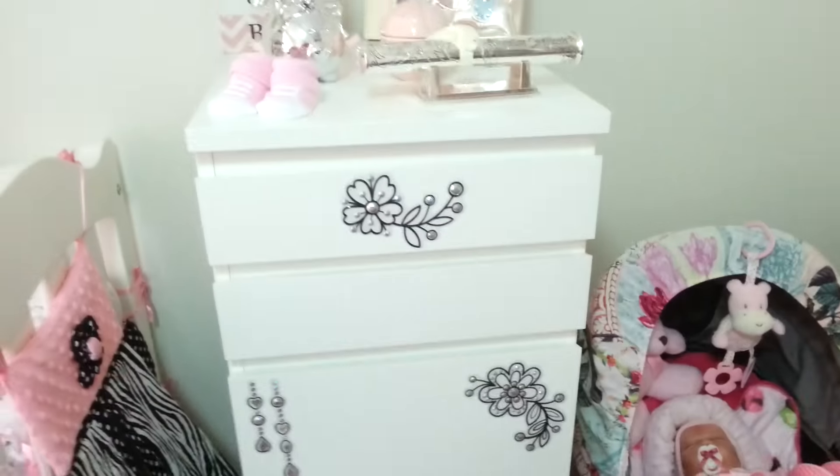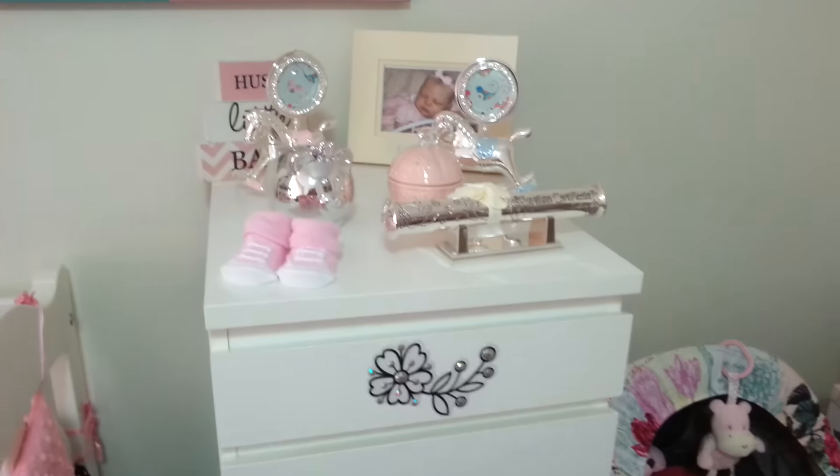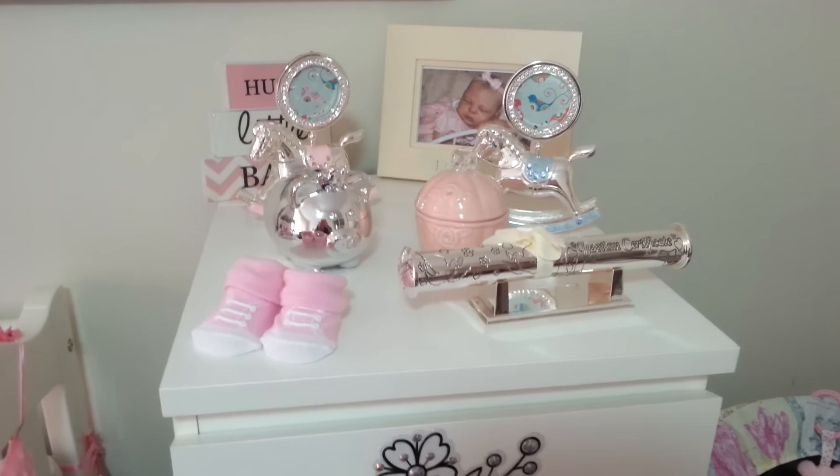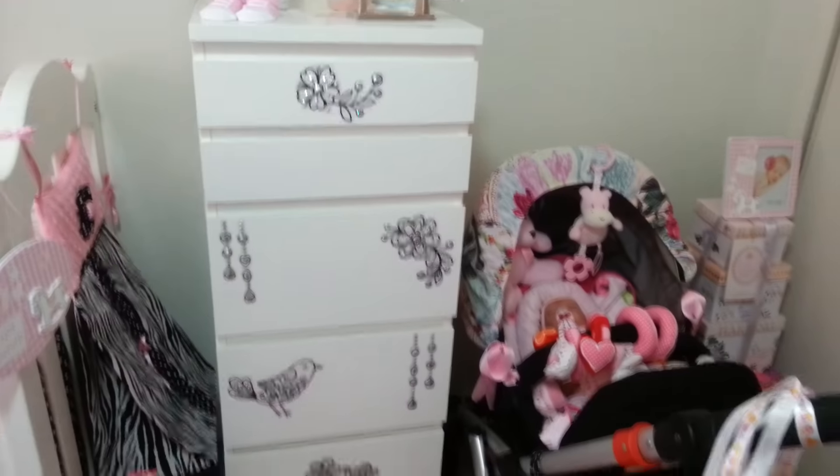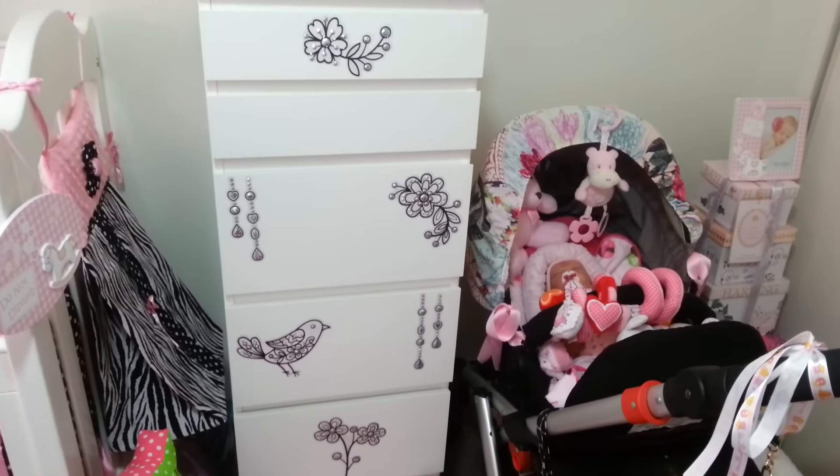It took me a couple of hours to assemble by hand on my own, but it was worth it. I'll just zoom out a little bit — I put some little sticky stencil things on it as decoration.